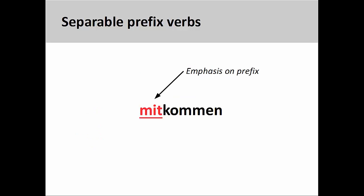It is important to know that when pronouncing separable prefix verbs, the prefix will be stressed — mitkommen.